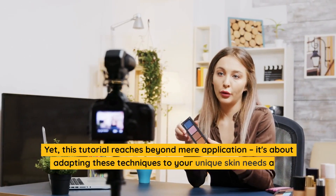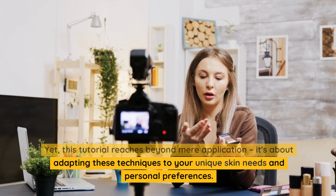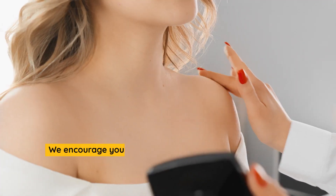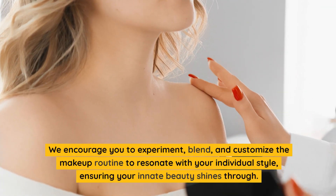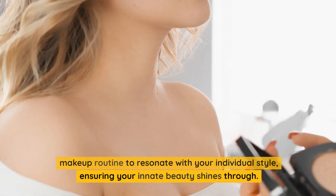Yet, this tutorial reaches beyond mere application. It's about adapting these techniques to your unique skin needs and personal preferences. We encourage you to experiment, blend, and customize the makeup routine to resonate with your individual style, ensuring your innate beauty shines through.